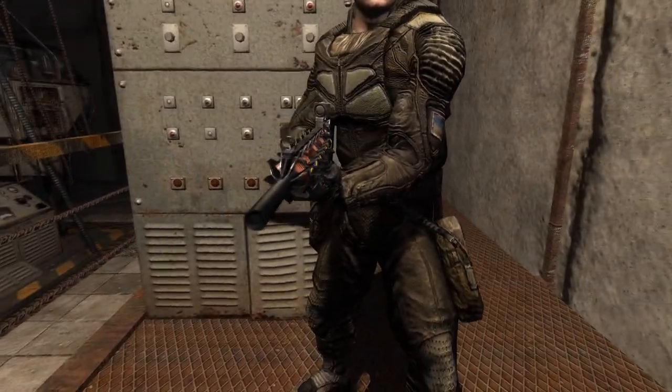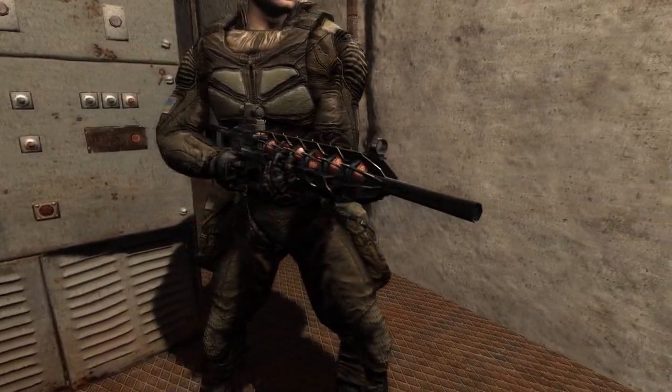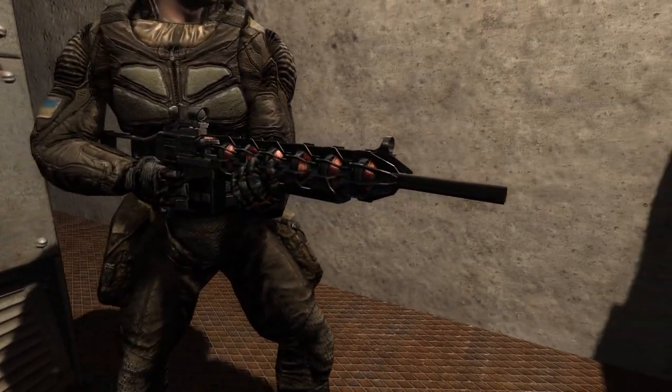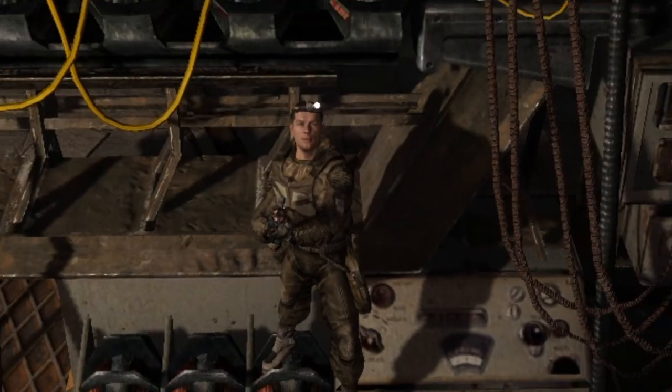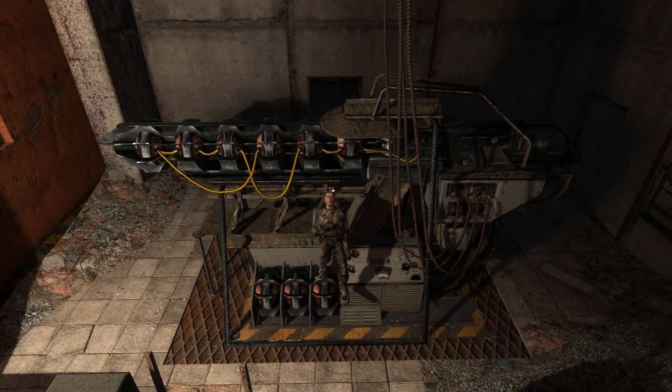Anyway, that's basically everything interesting I was able to find about the testing workshop and Item 62. Make sure to tell me what you think about all of this in the comments below. Thank you for watching, stalkers, and goodbye.